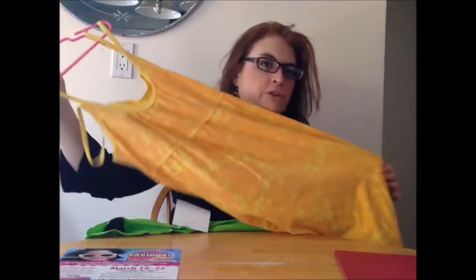This one was $2.50, this dress right here. Isn't it super, super cute? For $2.50, what a steal — and it's immaculate.